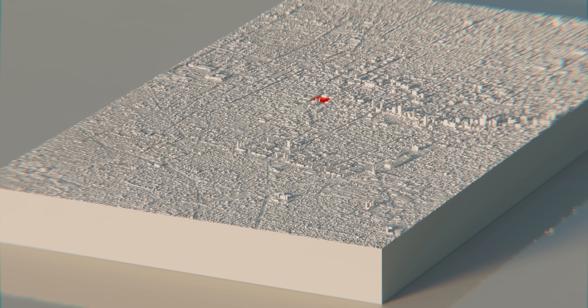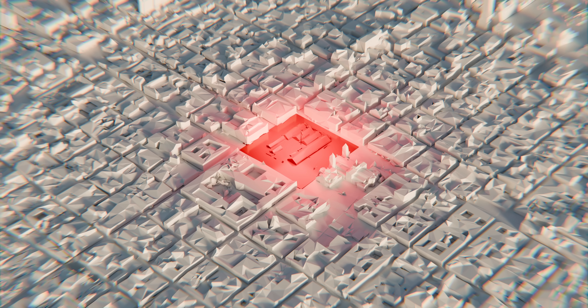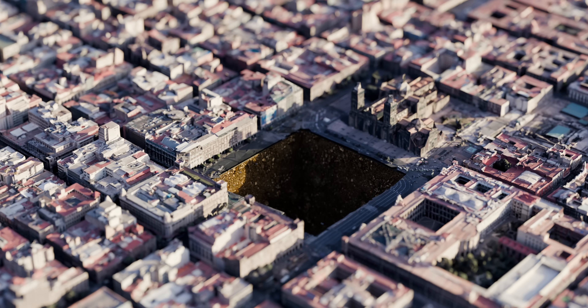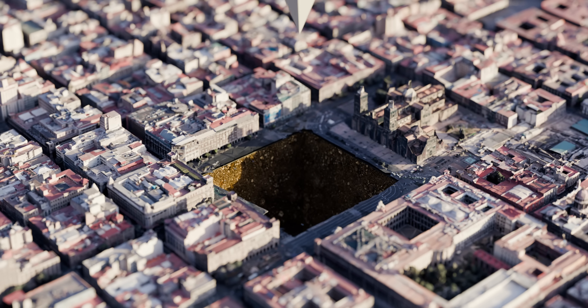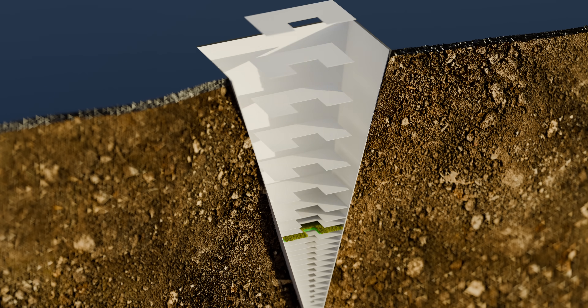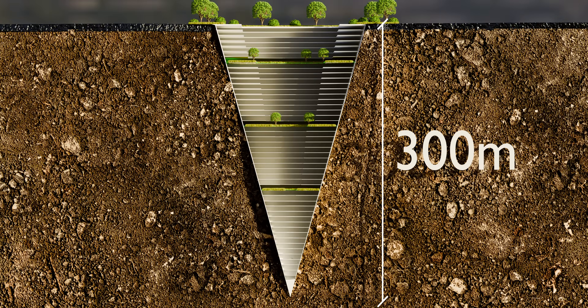The proposed location for this innovative structure was the main square of Mexico City, Zócalo, one of the few remaining open spaces in the city. The plan involved excavating the main square to create an upside-down pyramid descending into the ground. This pyramid would consist of 65 floors and reach a total depth of 300 meters.